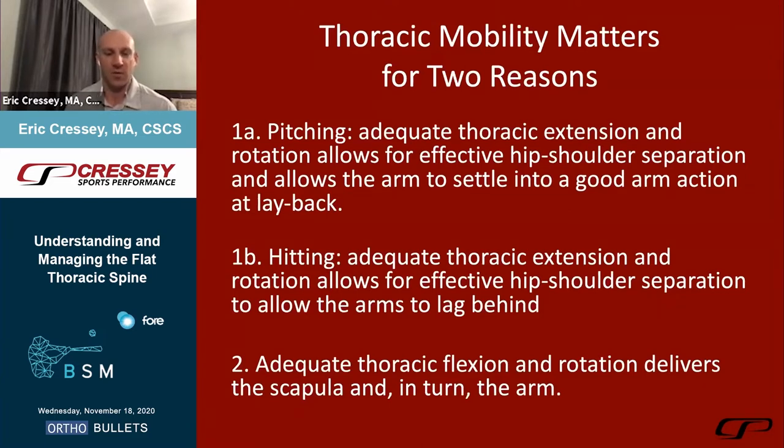In pitching, having enough thoracic extension and rotation allows for effective hip-shoulder separation and allows the arm to settle into a good arm action at layback. With hitting, when you have enough thoracic extension, you can allow hip-shoulder separation so the arms can lag behind. This keeps the bat in the zone longer to give the hitter adjustability, and can be crucial for protecting hitters against batter shoulder on that front shoulder — if they get fooled on a changeup, instead of selling out for aggressive horizontal adduction, they have enough thoracic extension to not rob Peter to pay Paul.